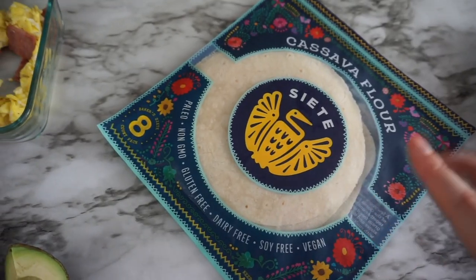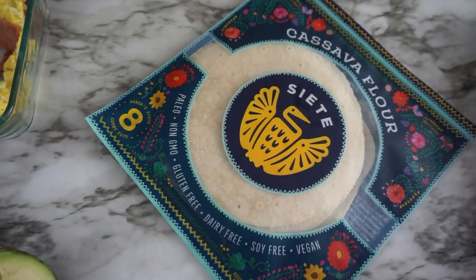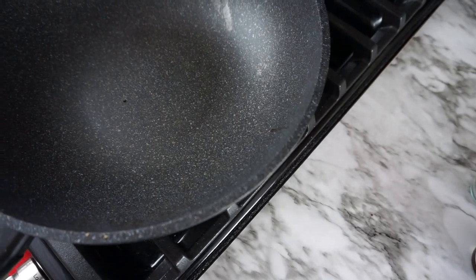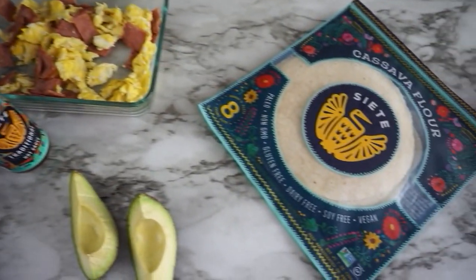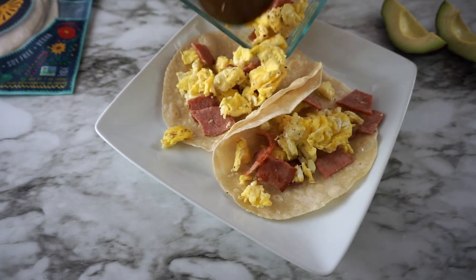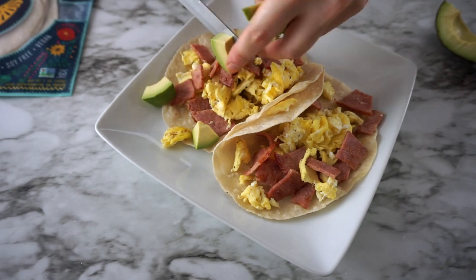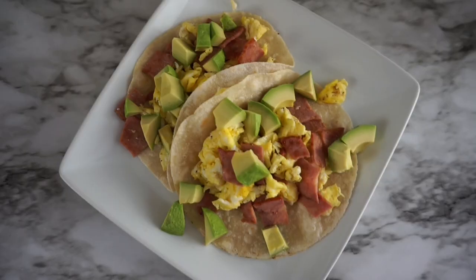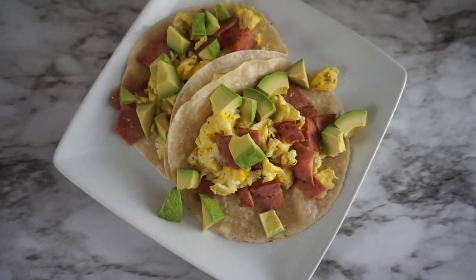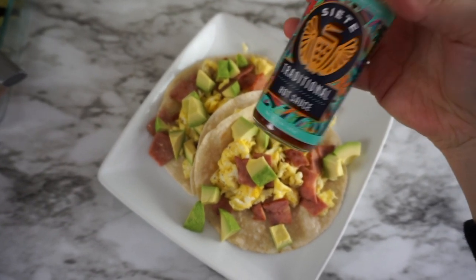As far as the tortillas go, if you are running low on time, you can pop them into the microwave for 10 to 15 seconds. But what I like to do is put them on a pan with a little bit of oil and get them nice and crispy. And there you have some breakfast tacos — I will be topping these off with the traditional hot sauce.